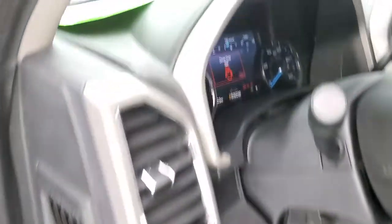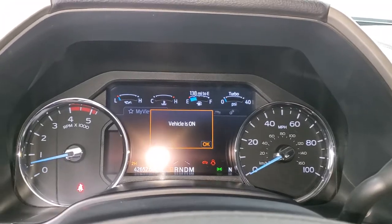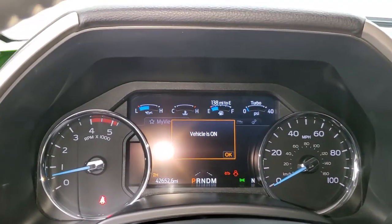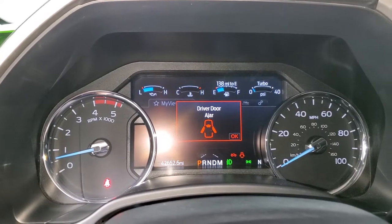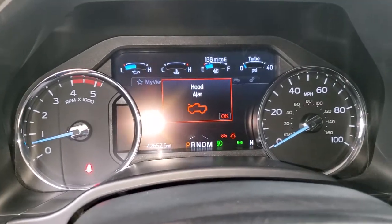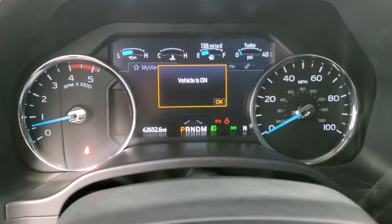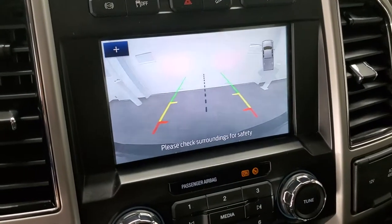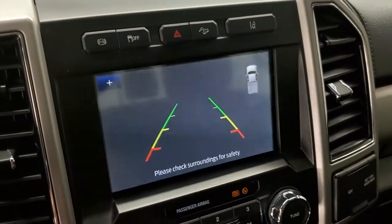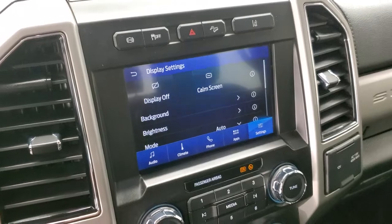We'll start it up. No check engine lights or anything like that. There's your backup camera — the vehicle just has to be on for that to work. You can zoom in right over your receiver hitch to get hooked up to your boat, camper, or trailer the first time every time.